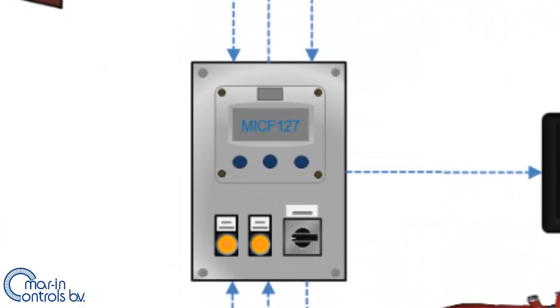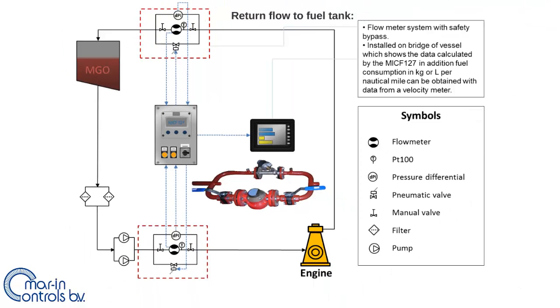After the measurements of the velocity meter available on the vessel are connected to the MICF-127, the flow can be divided by the velocity to find out the consumption per nautical mile of the engine at different speeds of the vessel.